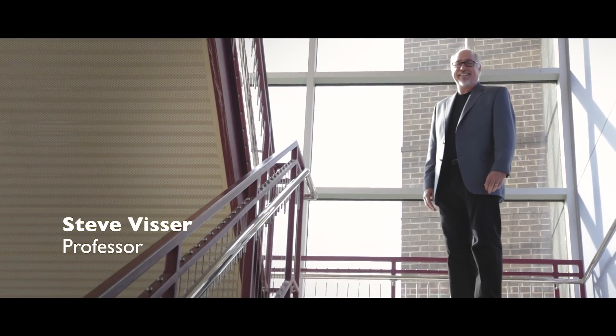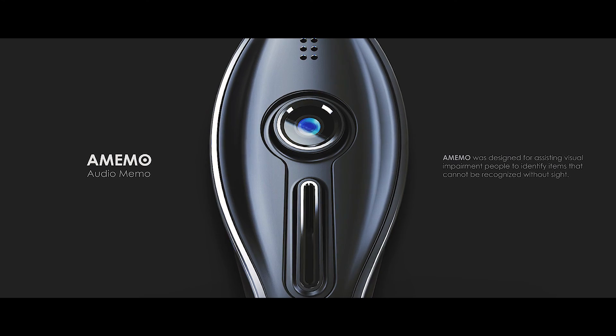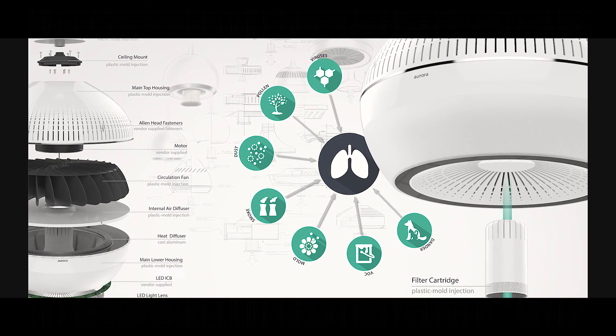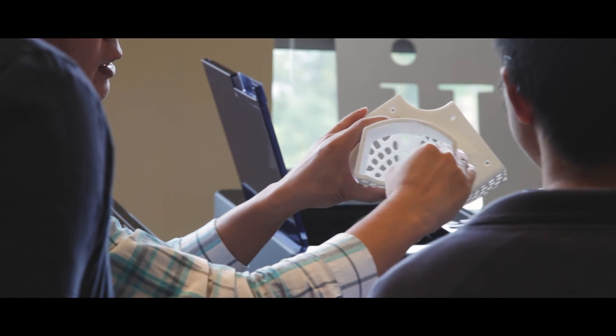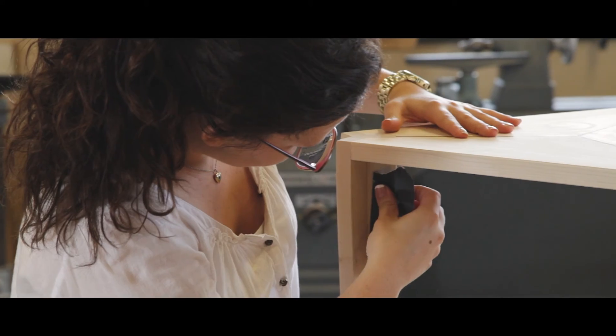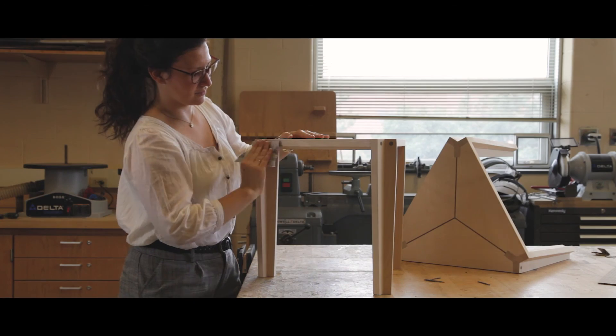Industrial design is the activity of creating products for industry. It's about how things work and how we think. Industrial design is just a beautiful way to put art together with technology, and it really pushes me to test my limits and my creative skills and innovation ideas.